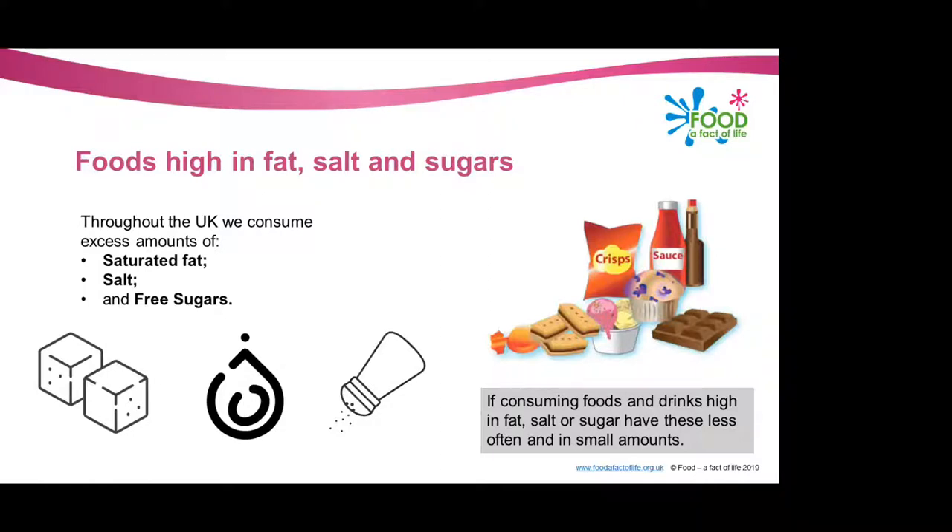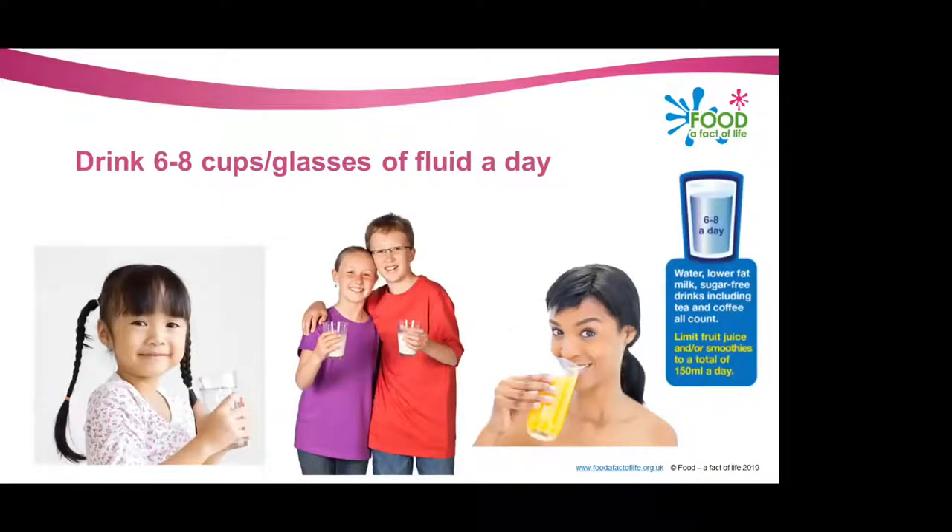Foods included in this group include chocolate, cake, biscuits, sugar, sweets, soft drinks, butter and ice cream. If you do consume these foods often, it's important to limit their consumption and try to have these less often. Foods and drinks high in fat and sugar can also contain a lot of energy, particularly when you have larger servings, so it's very important to check the label and avoid foods which are high in fat, salt and sugar. We're going to have a look at how we can use food labels to help us make healthier choices.